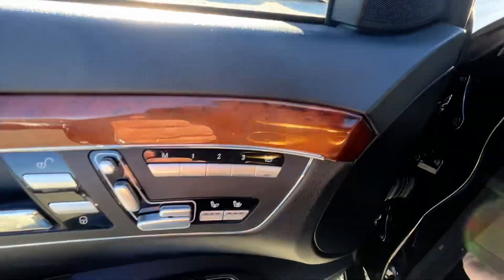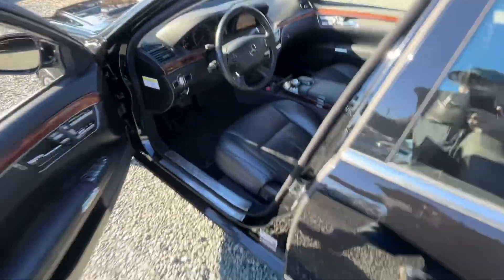There's all your controls, there's your navigation. It does not have a backup camera — being a 2008, that is not a super common thing.